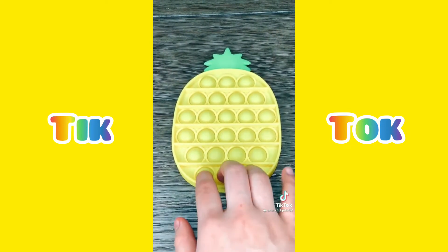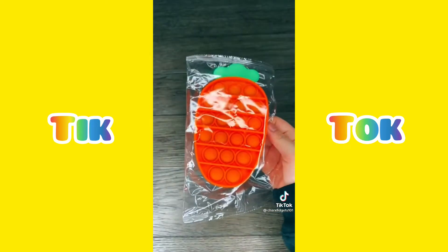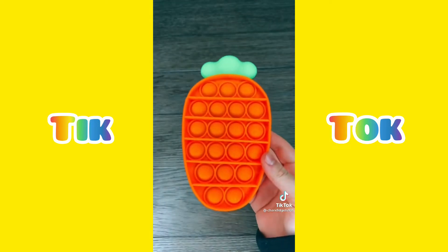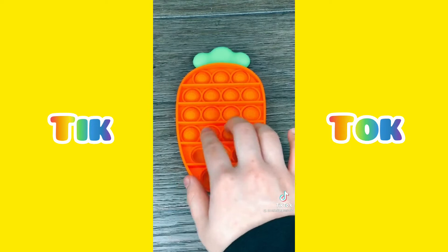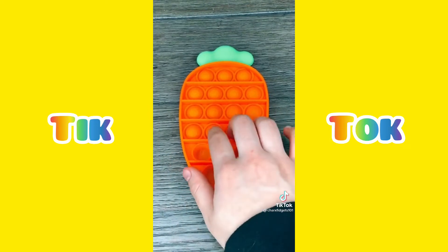Here's the other side. Next up is the carrot — this one has little bunnies on it. Wow, I love this one! This one's really similar to the pineapple one.